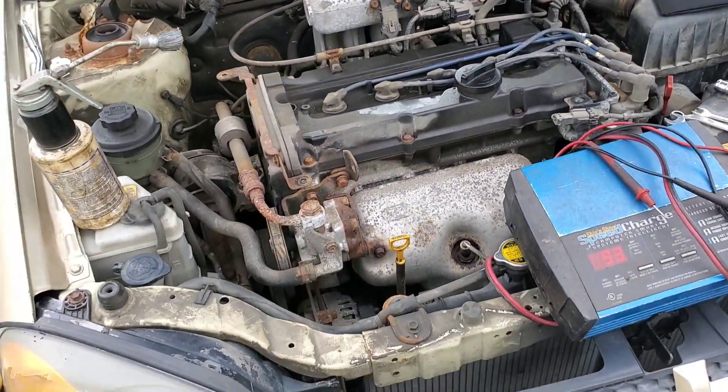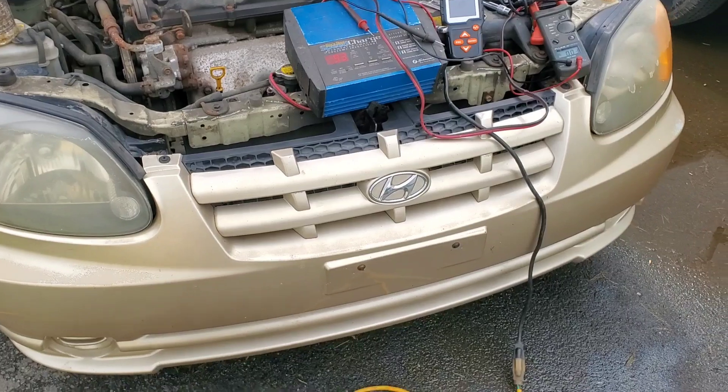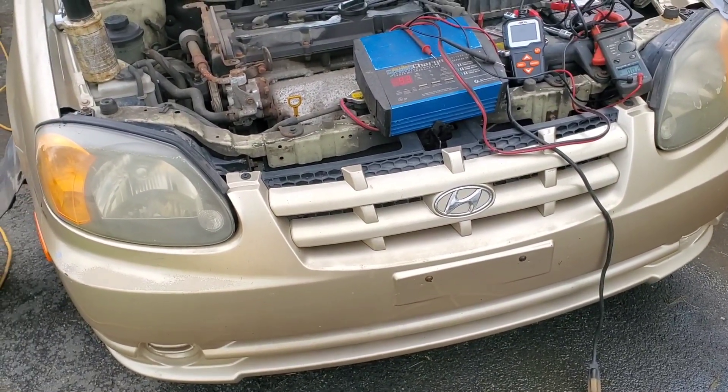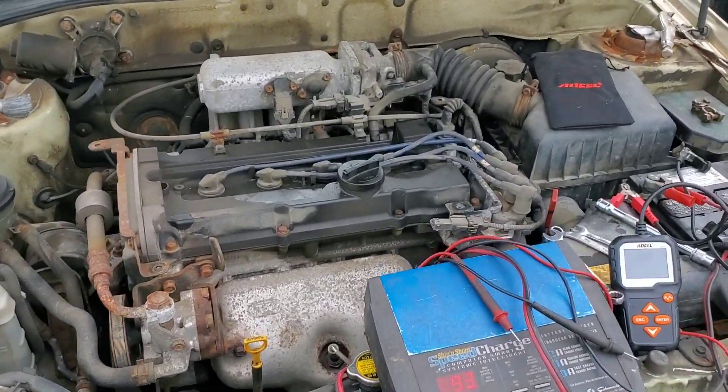Well boys and girls, friends, ladies and gentlemen — the Hyundai did it. It left me stranded last night. I don't know what to tell you, we got a mess going on here.